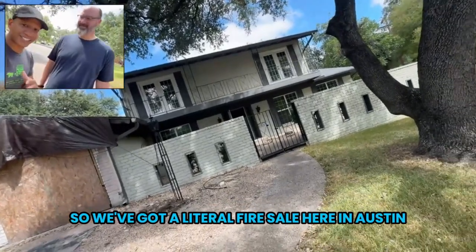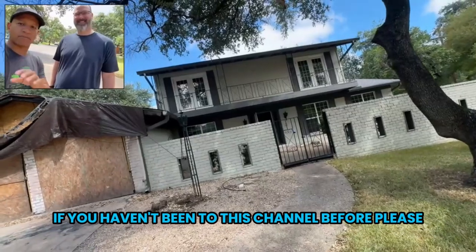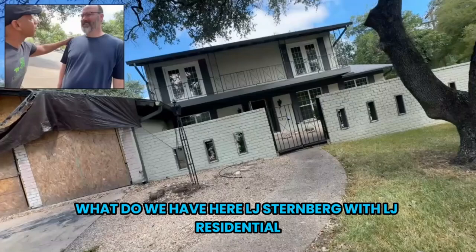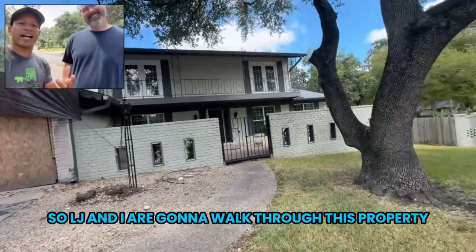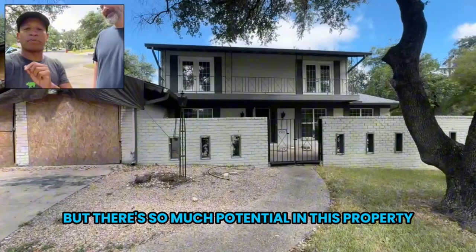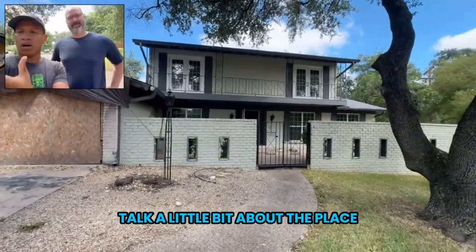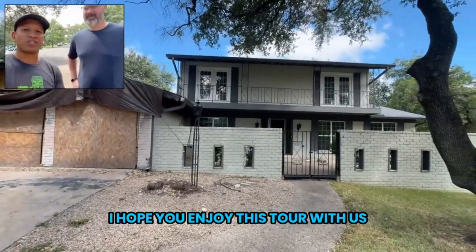So we've got a literal fire sale here in Austin, Texas. I'm Ian of Austin. If you haven't been to this channel before, please, you're going to want to stay and listen to this. We have LJ Sternberg with LJ Residential. LJ and I are going to walk through this property. As you see, this has caught on fire, but there's so much potential in this property. We're going to walk through, talk a little bit about the place, the neighborhood, all that sort of stuff. I hope you enjoy this tour with us.